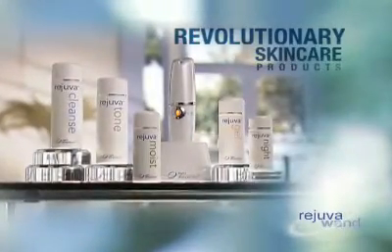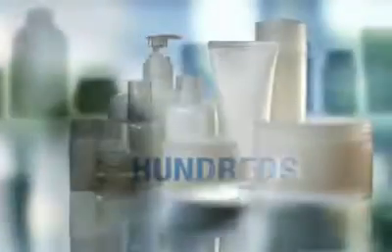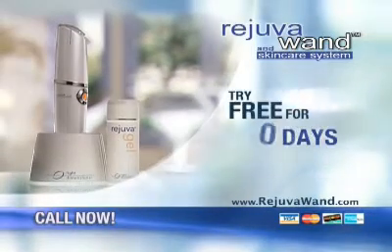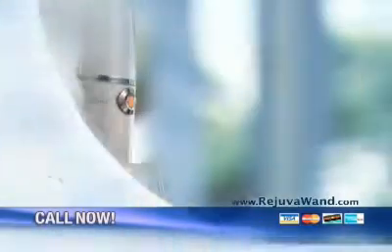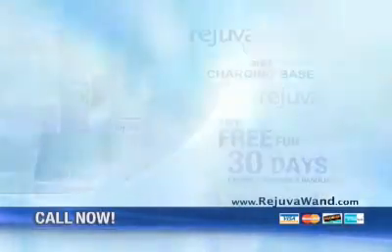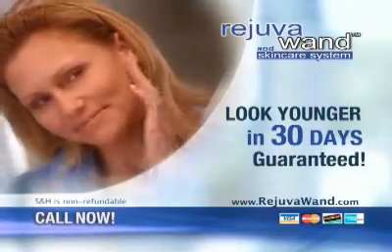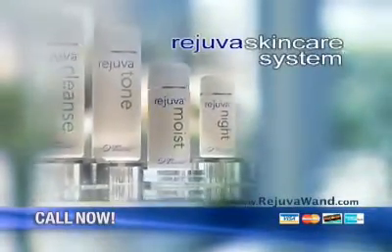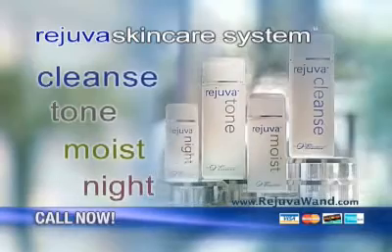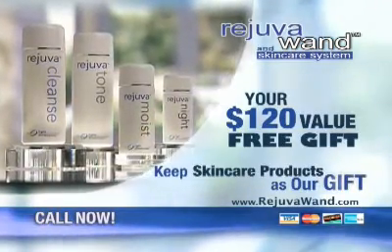So how much would you expect to pay for the most revolutionary anti-aging system ever offered for home use? Light therapy treatments in a doctor's office can easily cost thousands of dollars, and department stores can charge hundreds of dollars for each high-end skincare product. But when you call now, during this exclusive television offer, you can try the Rejuva Wand free for 30 days. For just the cost of shipping and handling, we'll send you the Rejuva Wand, the charging base, and the Rejuva gel. If you don't look visibly younger with fewer lines and wrinkles in 30 days, simply send it back and you won't be charged a penny more. Call now and we'll also include the complete Rejuva Skincare System — Rejuva Cleanse, Rejuva Tone, Rejuva Moist for Day, and Rejuva Night — a combined value of over $120, yours free. You can keep all four Rejuva skincare products even if you decide to return the Rejuva Wand.